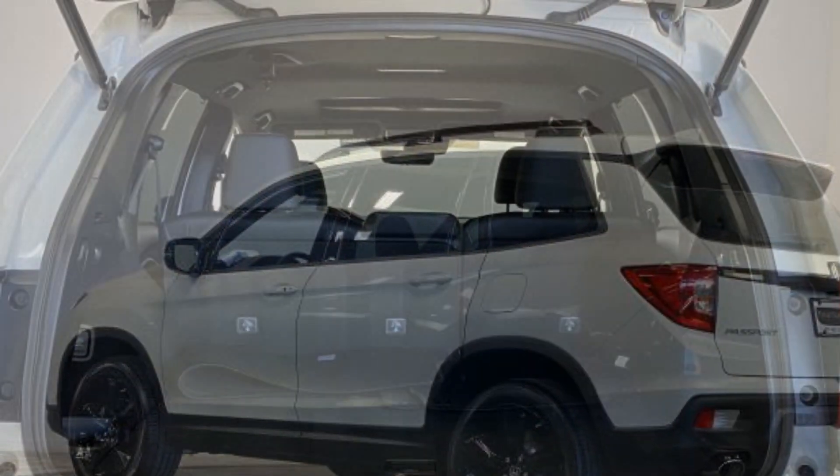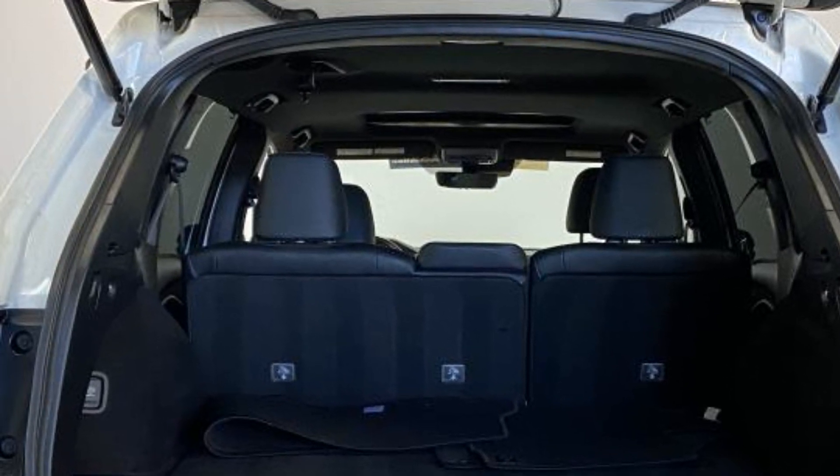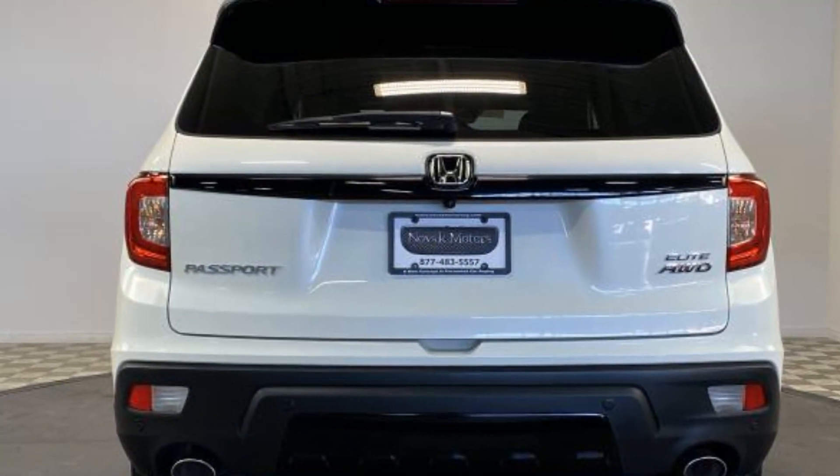all-wheel drive, parking aid sensor, heated side view mirrors, moonroof, memory seat, cooled front seats, heated rear seats, and tinted windows.